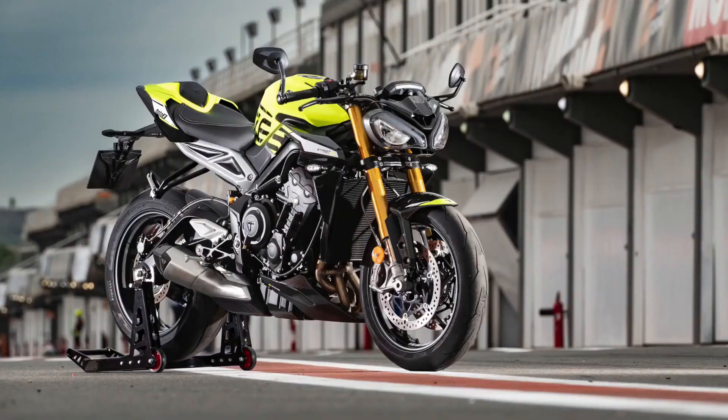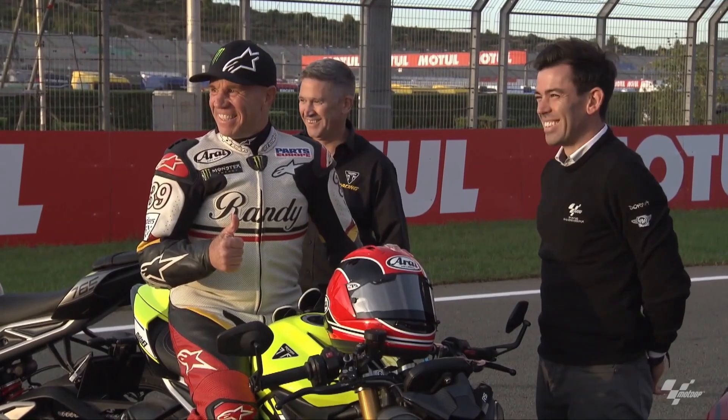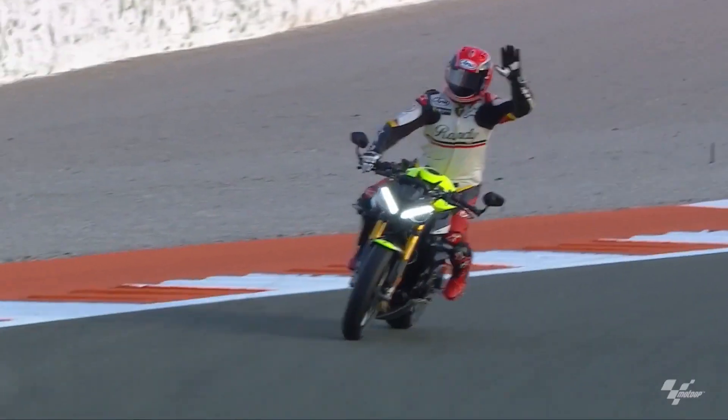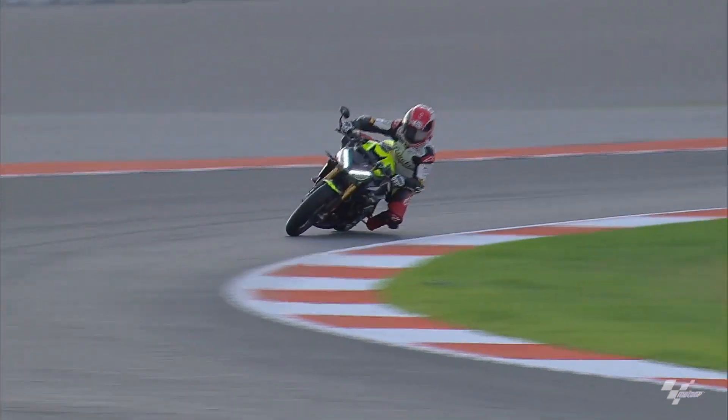Brembo brakes — a class apart: in the braking department, Triumph doesn't cut corners. The sportier models come equipped with the adjustable Brembo MCS master cylinder and Brembo Stylema calipers up front, ensuring precise stopping power. The R opts for the reliable Brembo M4.32 calipers, providing a balanced braking performance.